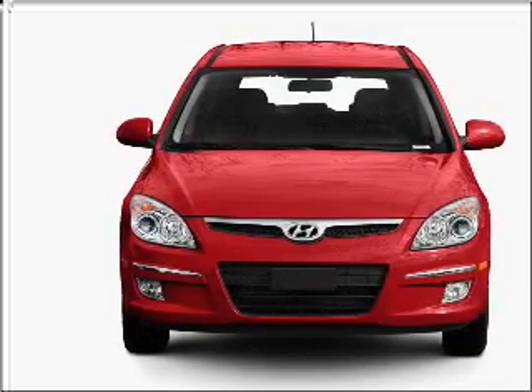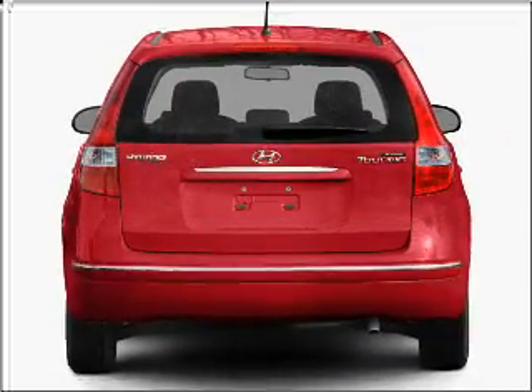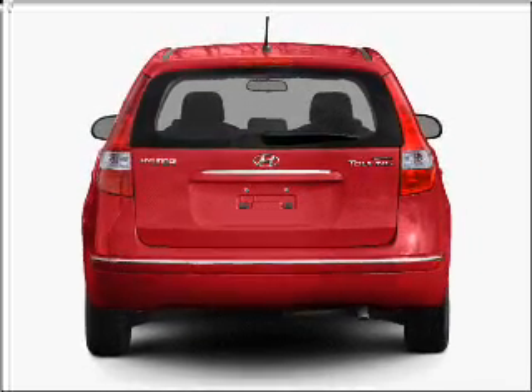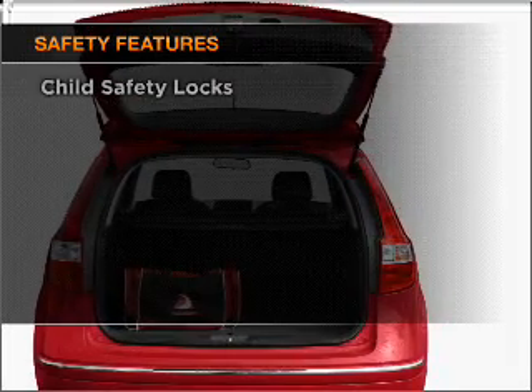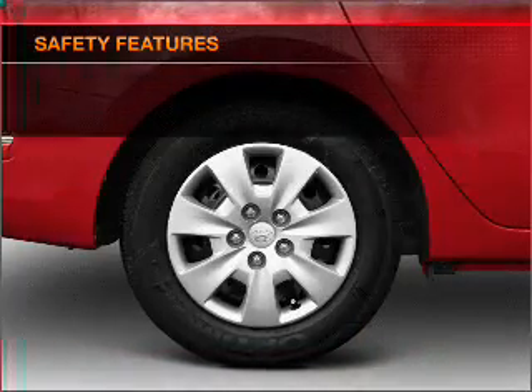With an efficient four-cylinder engine connected to a smooth shifting transmission, anti-lock brakes help you bring your vehicle to a safe stop. If safety is a high priority, rest assured knowing that these top safety components are included.